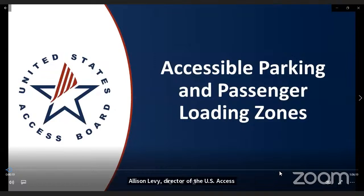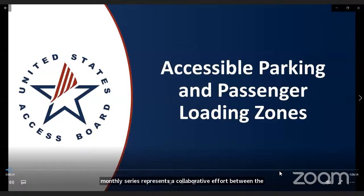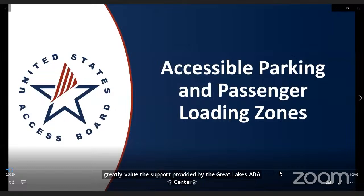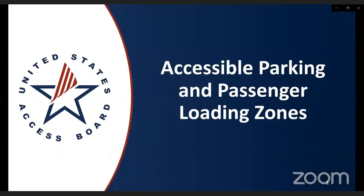This free monthly series represents a collaborative effort between the U.S. Access Board and the ADA National Network. We greatly value the support provided by the Great Lakes ADA Center and their very knowledgeable staff. All webinars are recorded and available in our archive section on the website days after we present them. If you're needing continuing education credits, there are 15 self-paced webinars currently available on the website. Today's webinar is Accessible Parking and Passenger Loading Zones, presented by two esteemed Access Board staff members, Josh Shore and Bobby Stinnett.